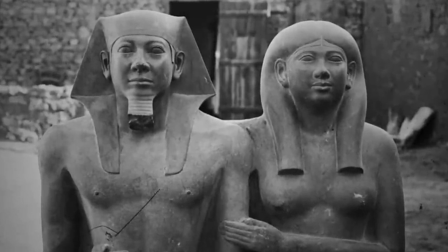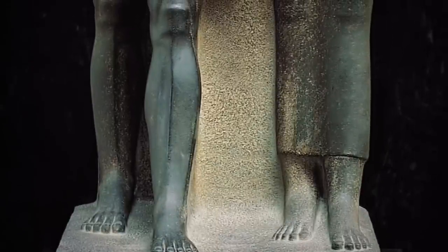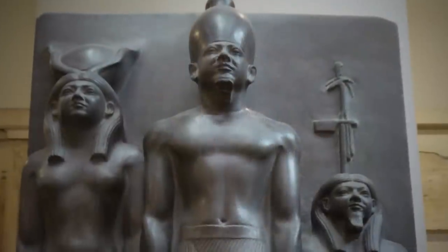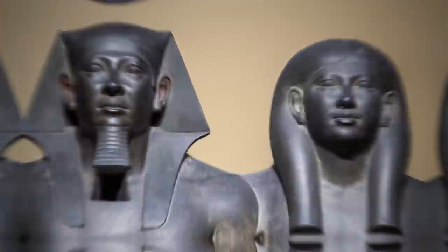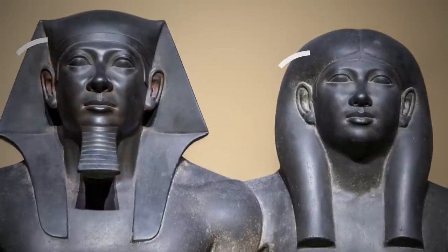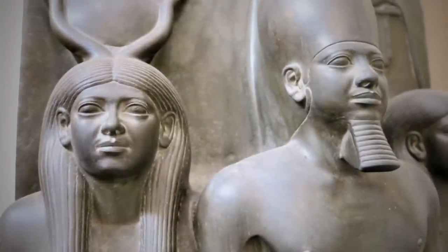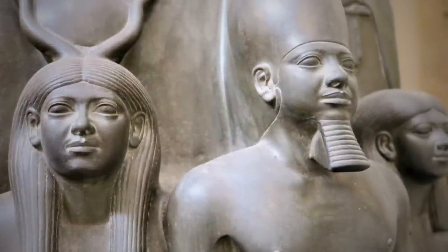But it seems like the dyad was never finished. The area around the lower legs had not received a final polish, and there was no inscription. Despite this incomplete state, the image was erected in the temple and was brightly painted. If observed closely, traces of red around the king's ears and mouth, and yellow on the queen's face, can be noticed. Today, these Old Kingdom royal sculptures discovered by Reisner sit in the Museum of Fine Arts, Boston.